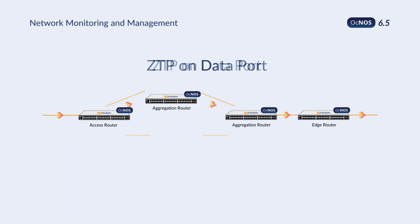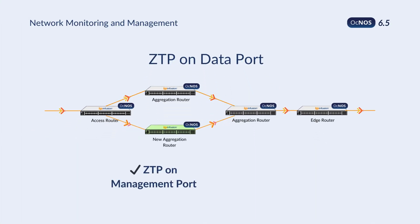OKNOS 6.5 now features zero-touch provisioning via dataport, simplifying network management and streamlining operations.